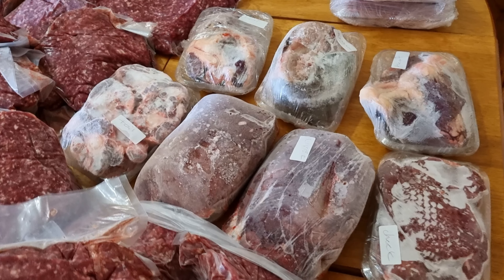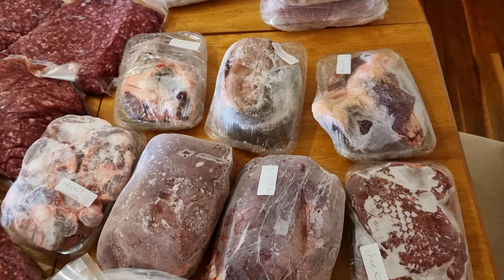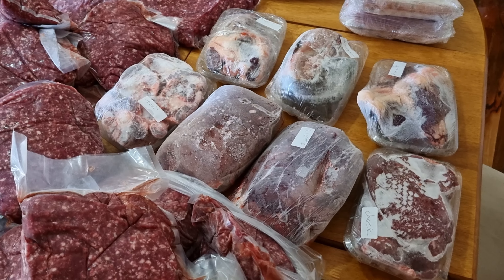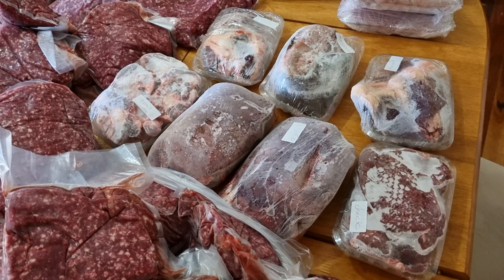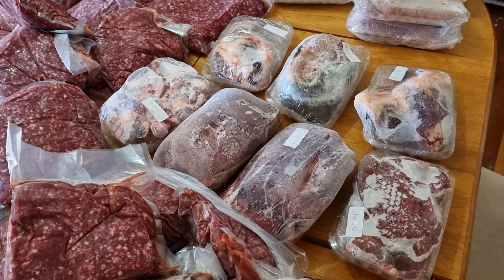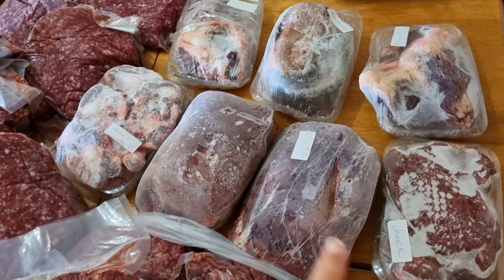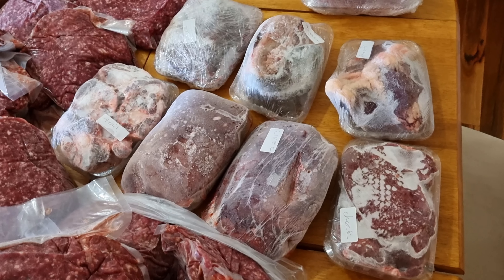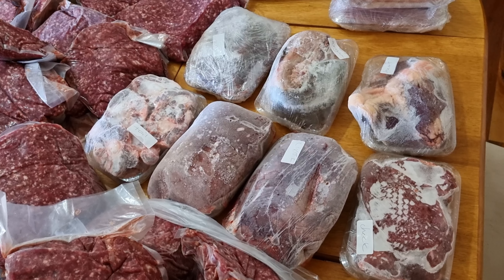We've started pulling out a lot of the offal already because they were in the frozen boxes. Before I talk too much about what we have here, I want to mention a conversation I had with the farmer - they were saying there'd been some changes at the abattoir, and as a result we probably won't be able to get offal from them easily again in the future. I thought I'd better highlight that just in case anybody makes an order and expects the offal - that might not happen again.